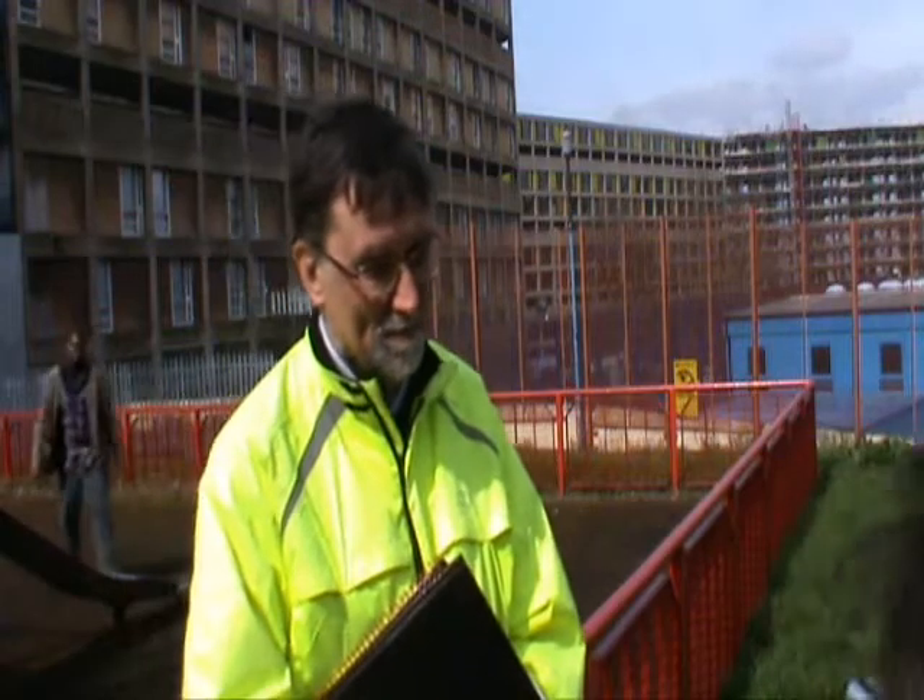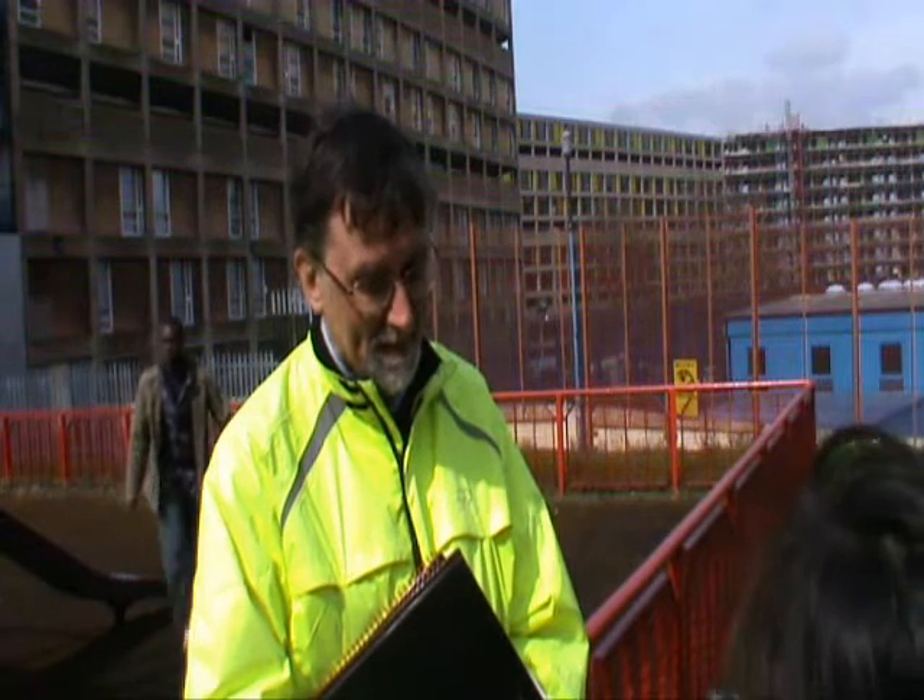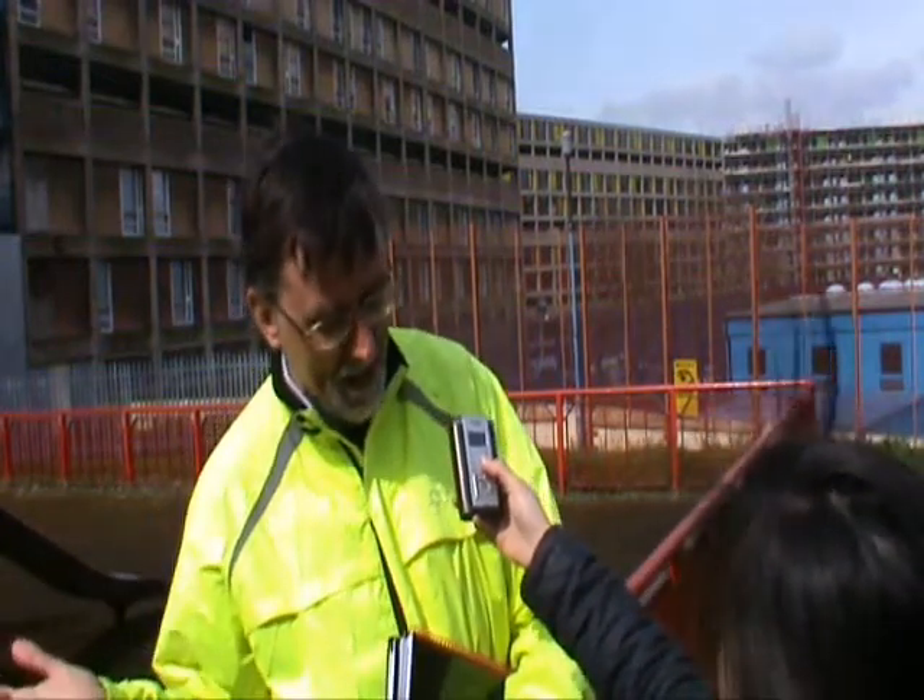Could you briefly introduce yourself and what you do? I'm Richard Watts. I'm a landscape architect and I work for the City Council. I've been working on Sheath Valley Park jointly with Grant's Associates, who are the landscape architects for Urban Splash.